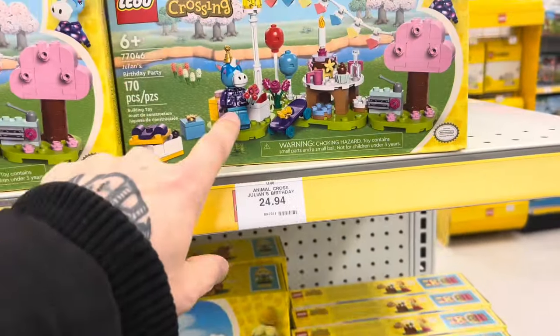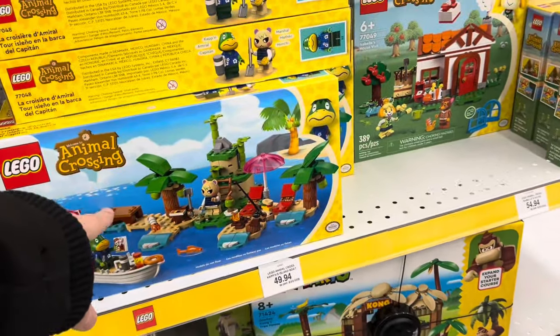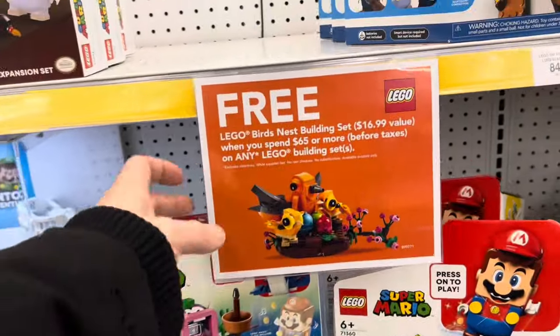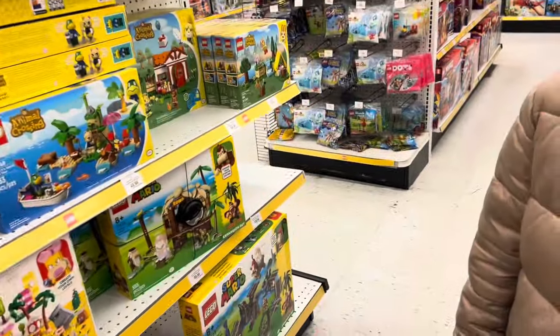They have the new Animal Crossing Lego sets — I've seen these online and they look pretty cool. You need a pretty big display to set them up though, and ours is dedicated to Harry Potter. There was also a free Lego Birds Nesting Building Set promotion when you spend $65 or more.